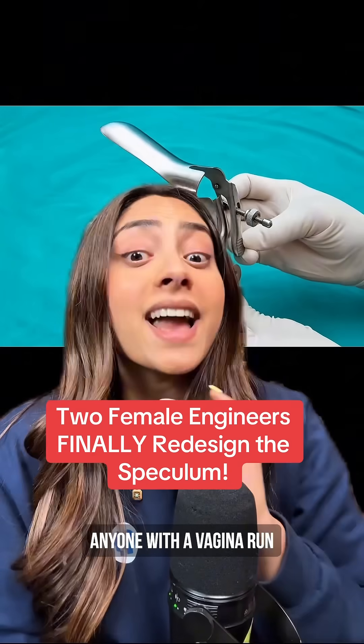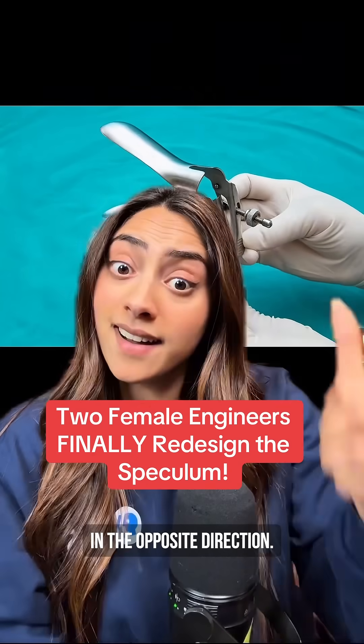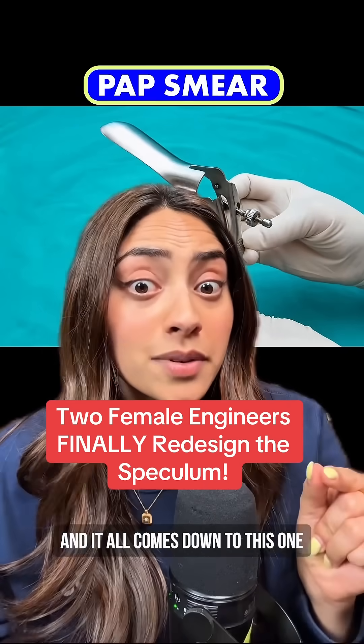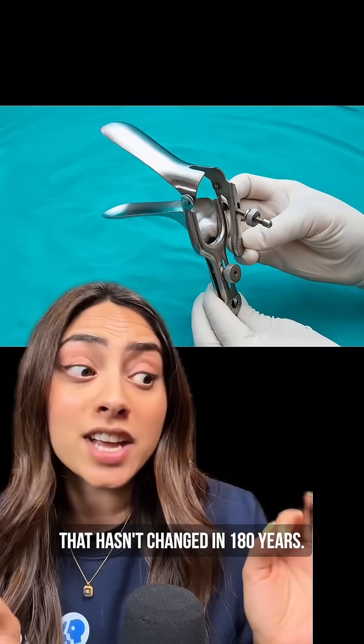There are two words that will make anyone with a vagina run in the opposite direction: pap smear. If you know, you know. And it all comes down to this one terrifying device that hasn't changed in 180 years.